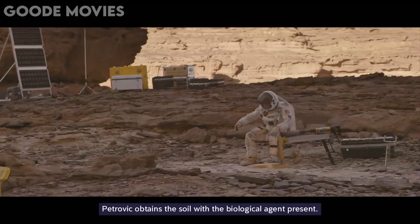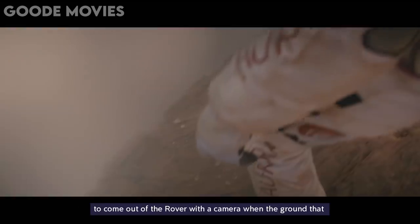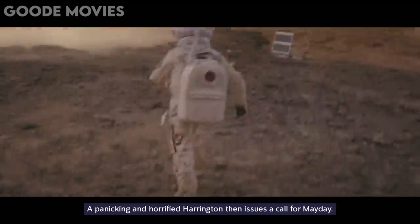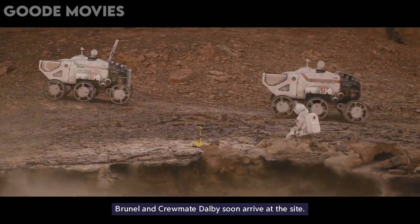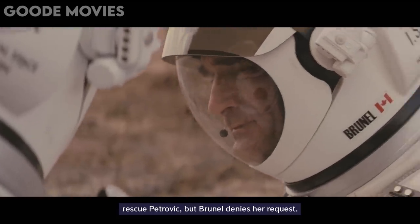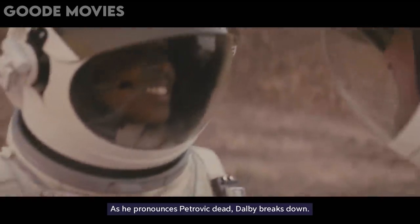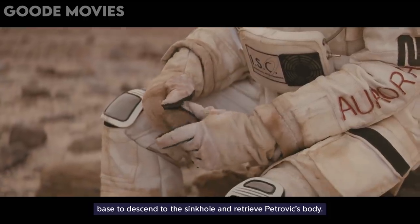Petrovic obtains the soil with the biological agent present. He is amazed and delighted with the discovery and asks Harrington to come out of the rover with a camera when the ground that Petrovic is standing on gives way, and he falls into a sinkhole. A panicking and horrified Harrington then issues a call for Mayday. Brunel and crewmate Dalby soon arrive at the site. Dalby insists on going down inside the sinkhole to rescue Petrovic, but Brunel denies her request. He isn't hopeful of Petrovic surviving the fall and not compromising his spacesuit. As he pronounces Petrovic dead, Dalby breaks down. Brunel then says that they need to get the lifting gear from the base to descend to the sinkhole and retrieve Petrovic's body.